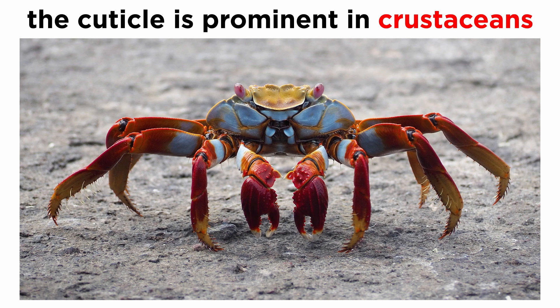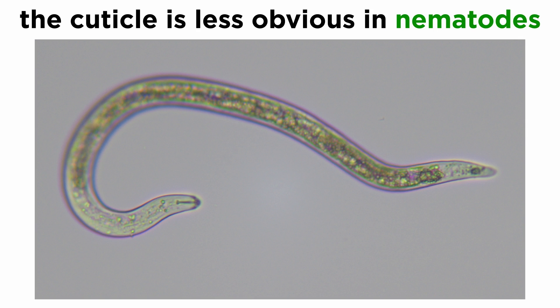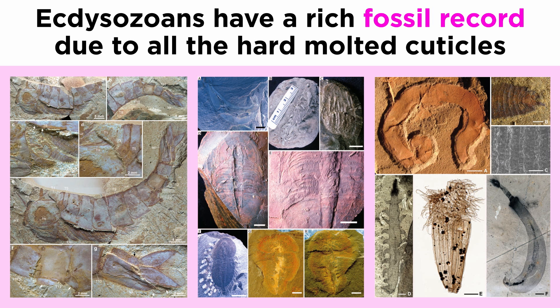In some members of Ecdysozoa, the cuticle is prominent and forms formidable armor, like in many crustaceans. In others, like the nematodes, the cuticle is much less obvious. Due to the presence of the cuticle and the fact that its molting allows for molts to outnumber carcasses—the molt left behind after ecdysis is still every bit as tough as the new cuticle that grows and hardens—many Ecdysozoans, most notably the arthropods, have an extraordinarily rich fossil record.